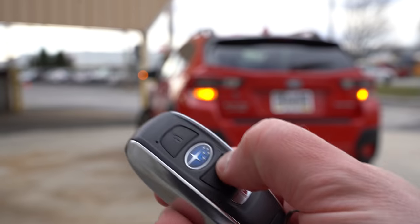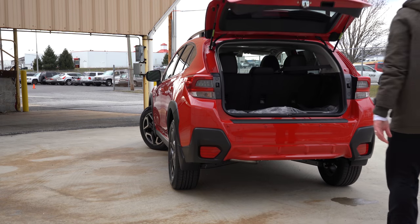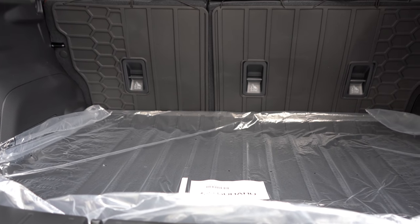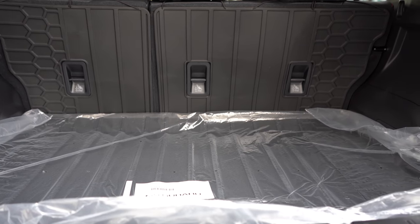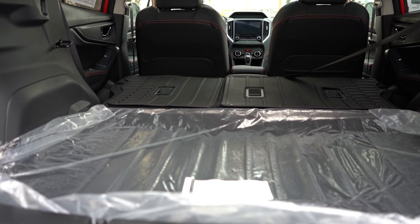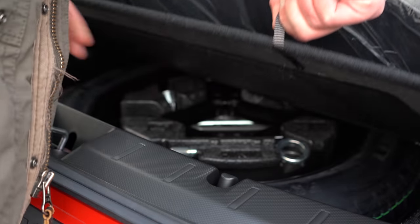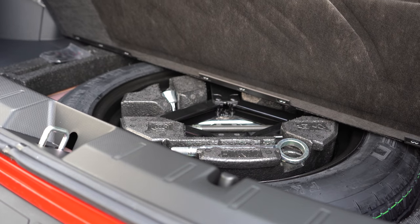Around back, to open the rear liftgate there's a button on the key fob as well as a button on the liftgate itself. Once opened, cargo capacity differs between non-hybrid and hybrid: the base, premium, and limited give you 20.8 cubic feet, while the hybrid configuration is reduced to 15.9 cubic feet — about a quarter less space. Either way, there's a 60/40 split-folding rear seat that bumps cargo space up to 55.3 cubic feet. There's a spare tire underneath, rear cargo tie-down hooks, and rear cargo lighting.